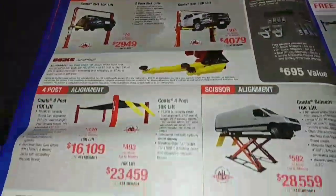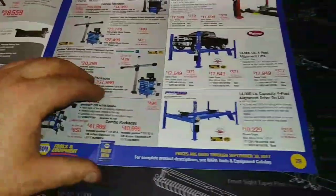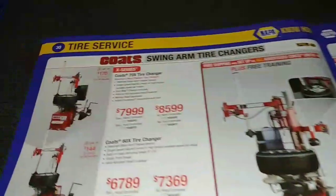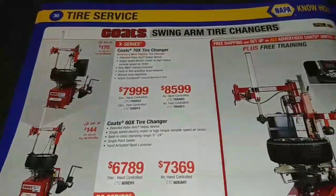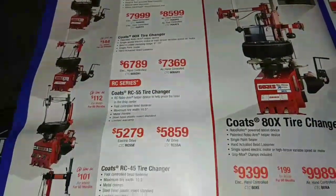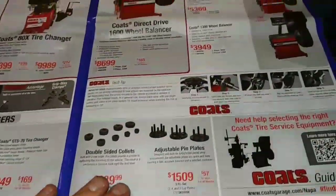Just more lifts finishing it out. We're on page 29 — getting into the balancing machines. Those are some of the prices on these things. Nothing I really need right now; anyplace I work will have this stuff. But if you're opening up a shop, it's always worth a look.